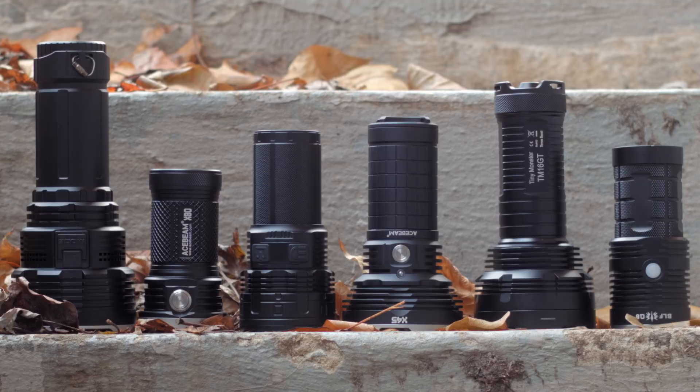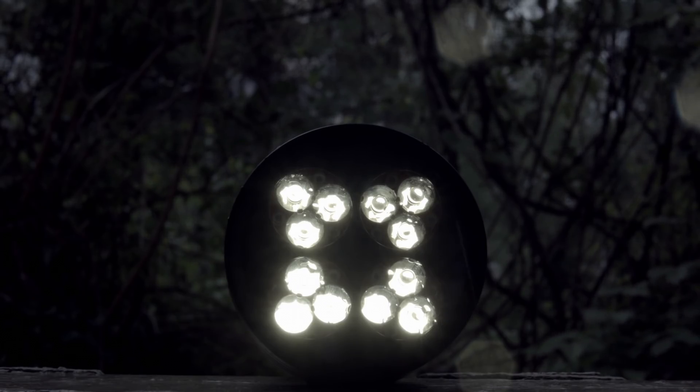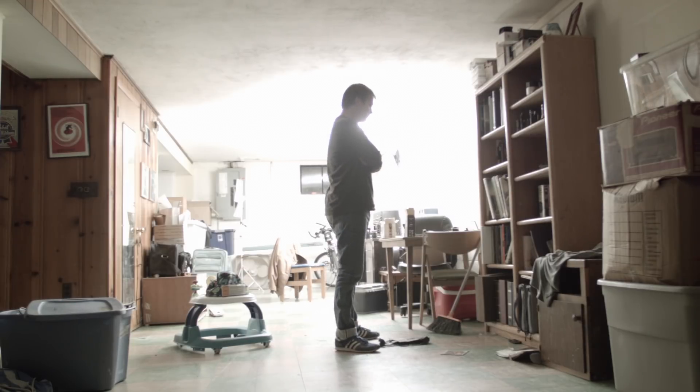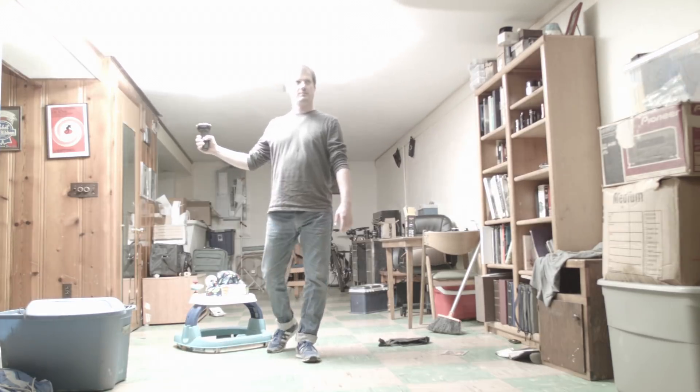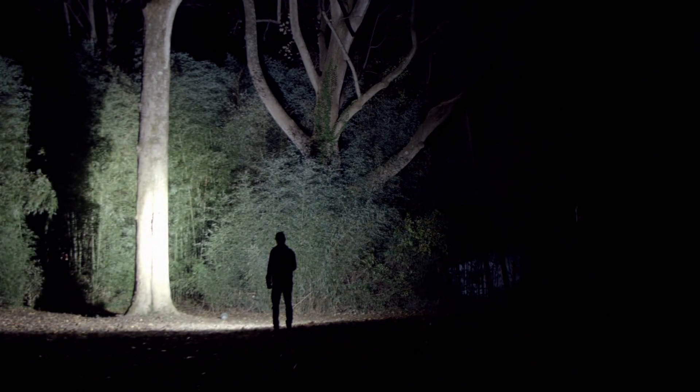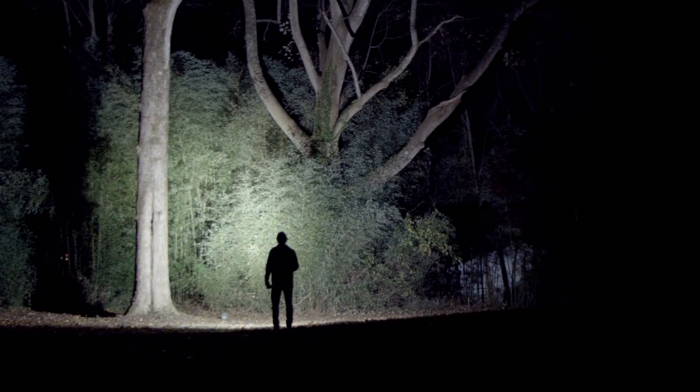Some of these lights were released a few years ago, and some have been released this year. This isn't every single big lumen flashlight ever made, just the ones I have reviewed, tested, and liked the best. 7,000 lumens with a good tint from 2 years ago is still better than a 2,000 lumen light from this year with an ugly tint. That's how it works.